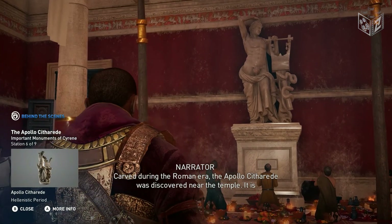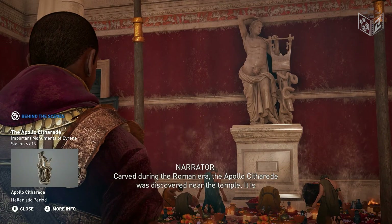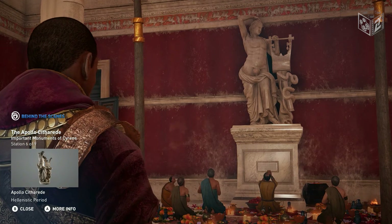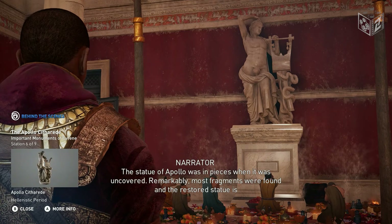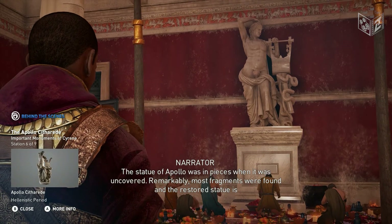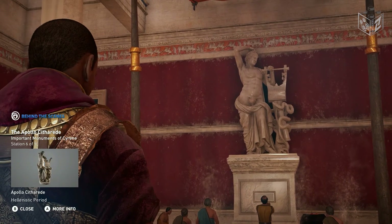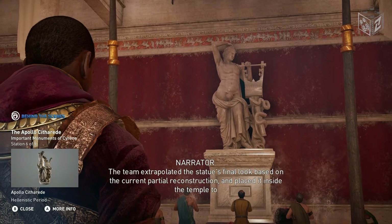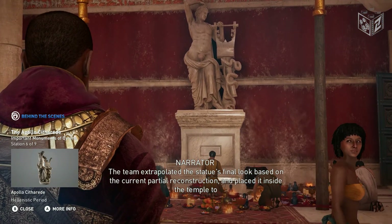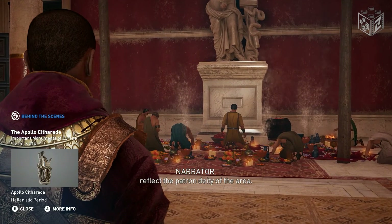Carved during the Roman era, the Apollo Scytheride was discovered near the temple. It is considered an important archaeological find. The statue of Apollo was in pieces when it was uncovered. Remarkably, most fragments were found, and the restored statue is currently at the British Museum. The team extrapolated the statue's final look based on the current partial reconstruction and placed it inside the temple to reflect the patron deity of the area.